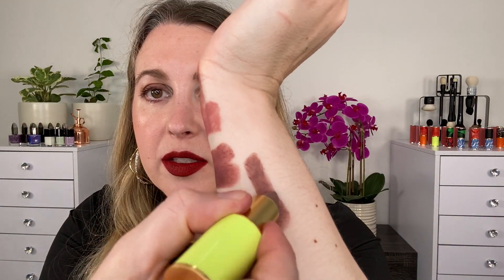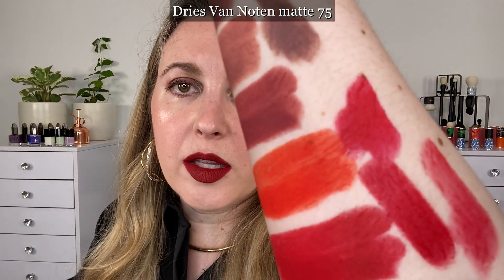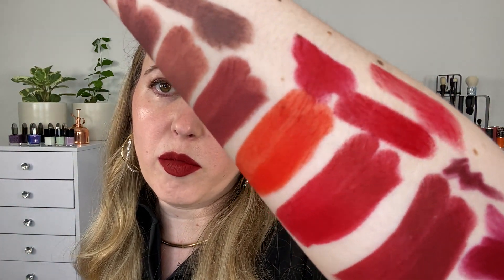We have Nars lipsticks. One of the things I don't like is I always have to pull out the refill to see the name. This one is the matte in number 15. I love this formula — I think this is fantastic. This is closest to 300, but it has more of a mocha brown vibe to it than 300 does. And then this other matte one I have is number 75, and you can see that this one's going to have more of a pink base in comparison.